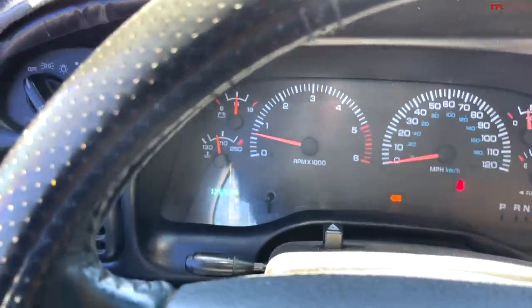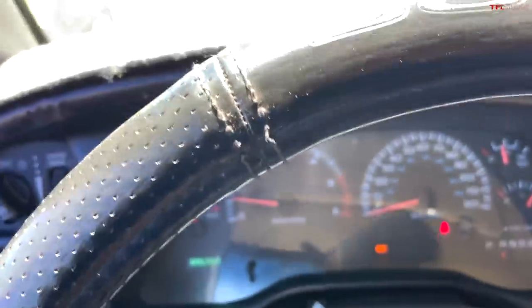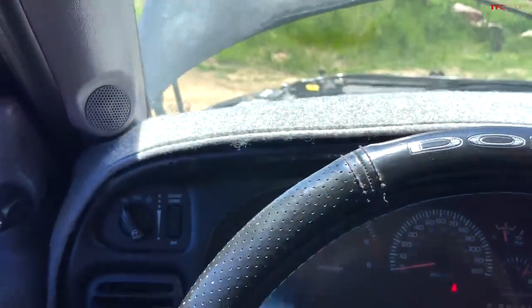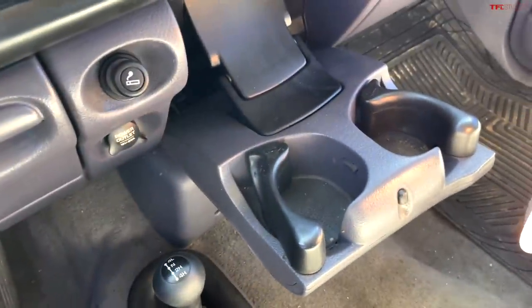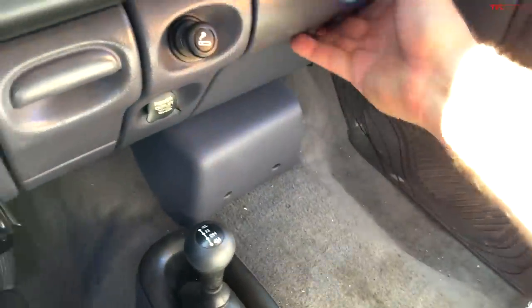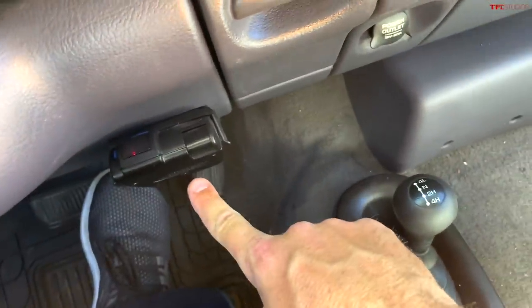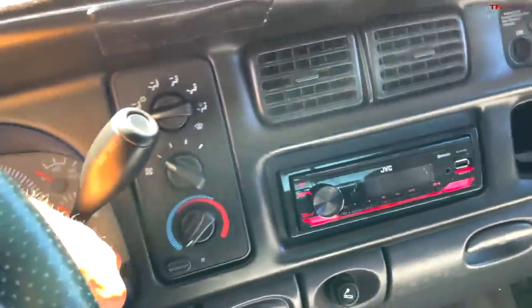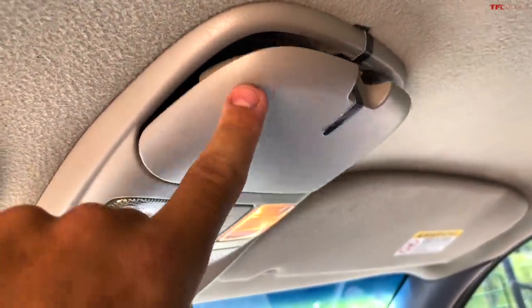Oil was changed and it also has brand new brakes. Back to two-wheel drive — it has giant cup holders, an old auxiliary iPod cable, and a trailer brake controller. Overall the interior is in super great shape as far as the seats, the door cards, and the headliner — except for the sunglass holder, not sure what's going on with that.